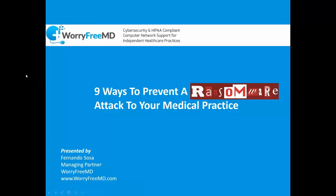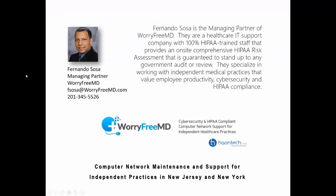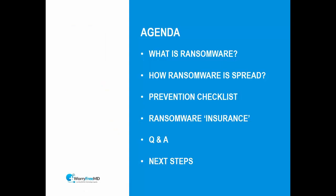Thank you for the introduction. Here is the agenda for today — this is a 30-minute webinar where we're going to learn about ransomware, how to protect yourself, and what to do in the event that you get infected. It's going to be high level. If you have any questions, type them in the chat box and we'll get to them at the end.